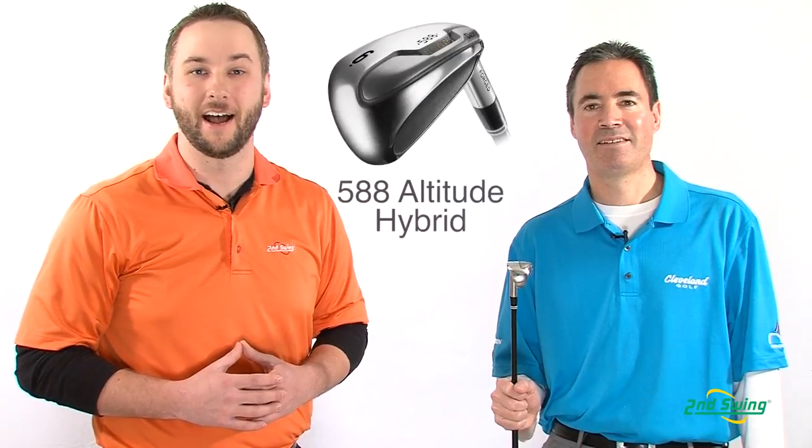Hi, I'm Pete Carl from Second Swing Golf. How is Cleveland Golf literally taking the game improvement iron to new heights? We're about to find out as we chat with Cleveland expert Rudy Regalato about the new 588 Altitude hybrid irons.